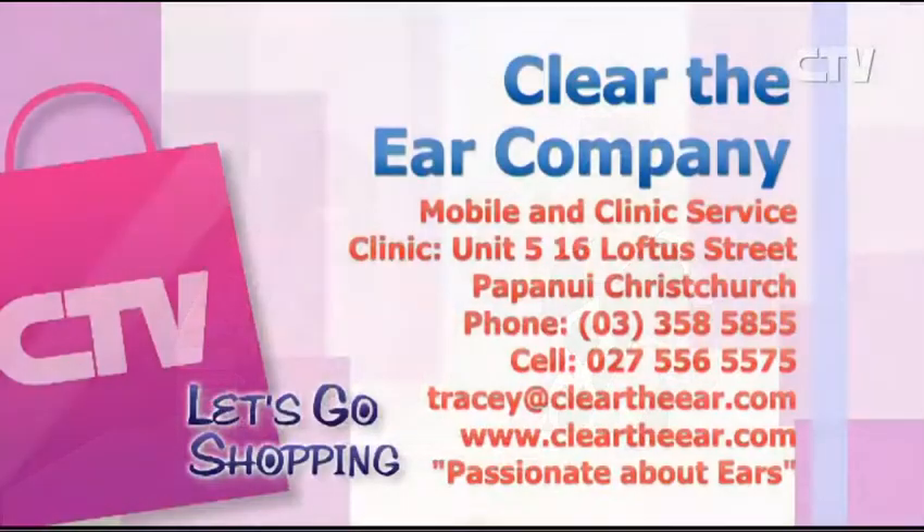And of course we have a huge range of all sorts of different plugs and things. How many days a week do you open in clinic? Open in clinic we are five and a half days a week — Monday to Friday, and half a day on a Saturday. But this Saturday we are out at the Hiranui races — come on down, we'll be there with our truck. Come along and support the Lions out at Hiranui! Clear the Ear Company — contact Tracey on 358 5855.